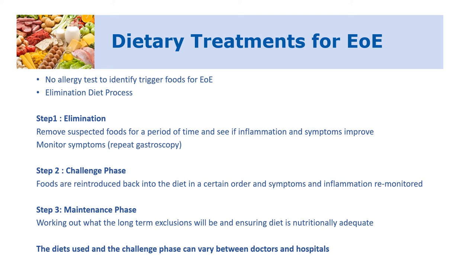The diets used and the challenge phase can vary between doctors and hospitals, so there is no one standard approach. Even within the one hospital, different gastroenterologists or allergists will have different approaches to managing eosinophilic esophagitis — whether they do diet first or try certain medications first, and what foods they try as a starting point can all vary quite a bit from hospital to hospital.